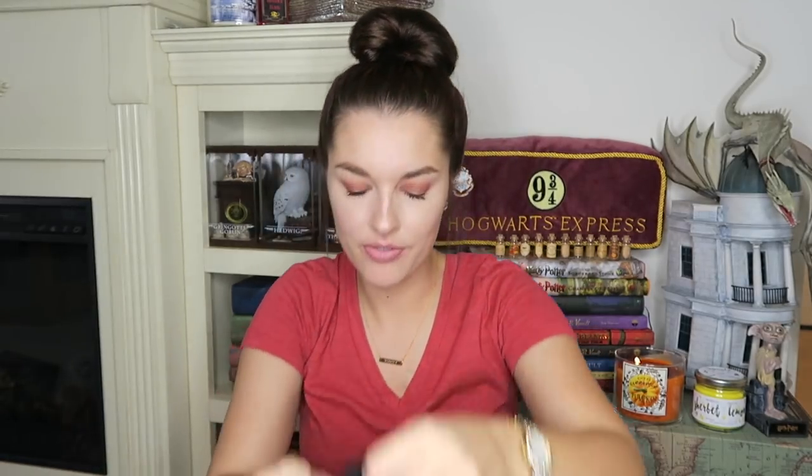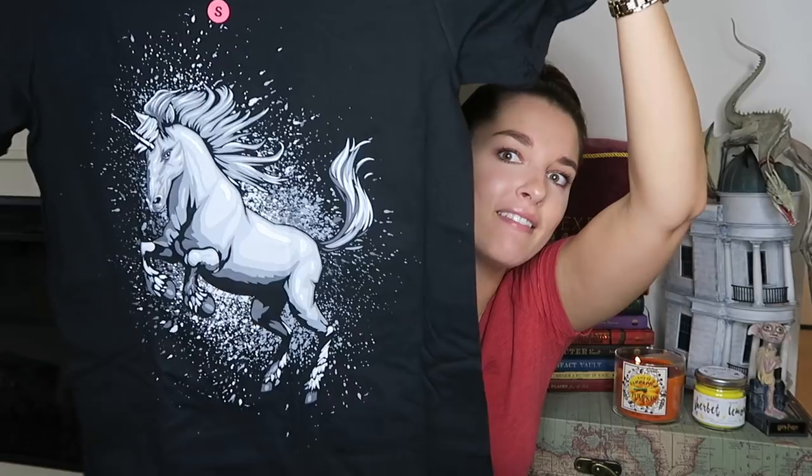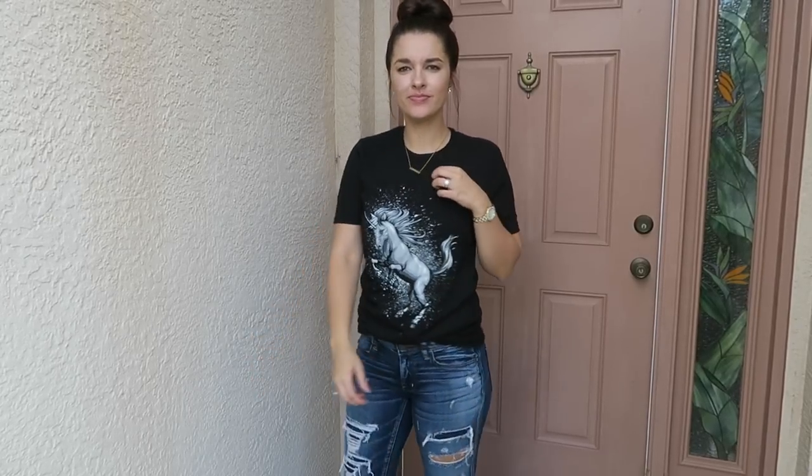The last and final shirt is a black shirt with a unicorn on it. This box is my absolute favorite — I love the unicorn, how cute. I just like to tuck the front of the shirt into my jeans or whatever you're wearing. I think this is adorable.